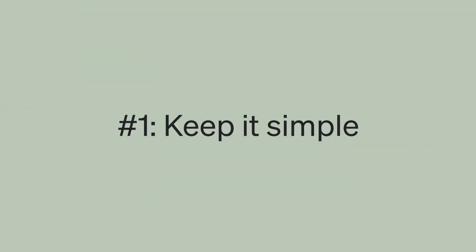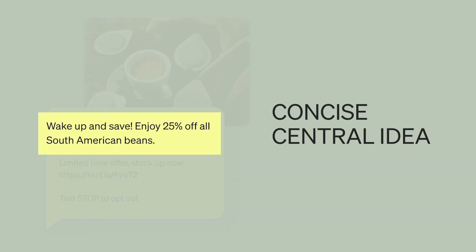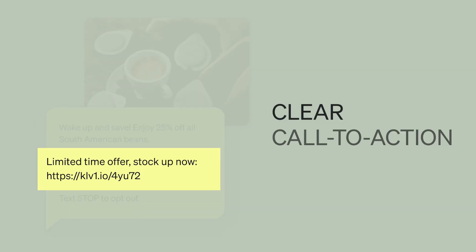Number one: keep it simple. With so few characters to work with, it's best to keep your messaging simplified. Craft your texts with one concise central idea and lead with the most compelling information first. Once you've hooked your recipient with your deal or announcement, you can finish off the text with a clear call to action.